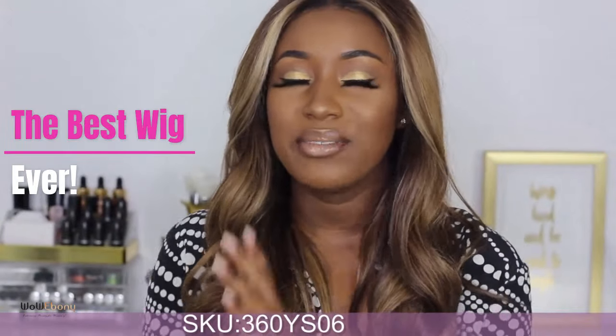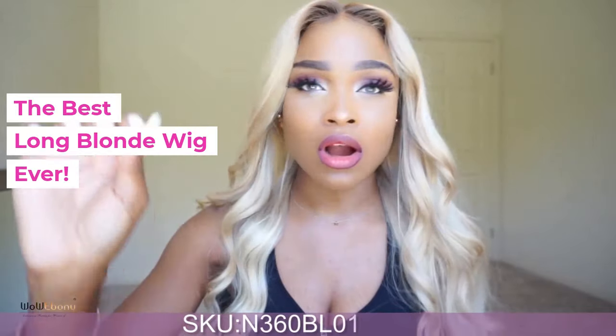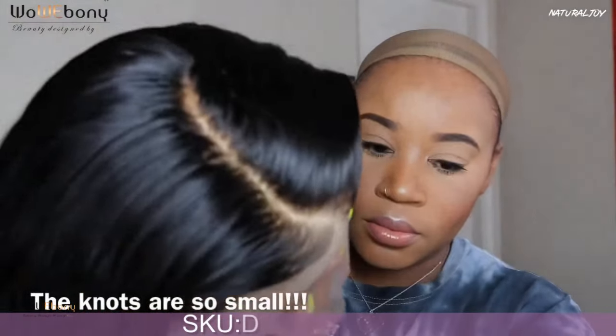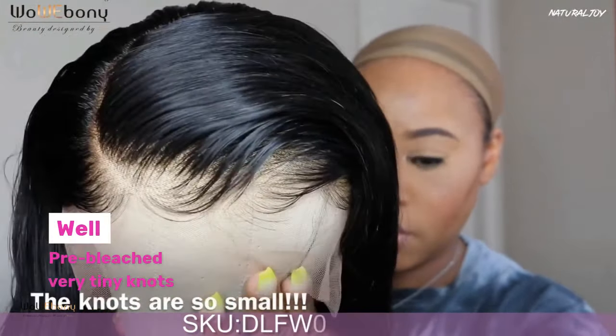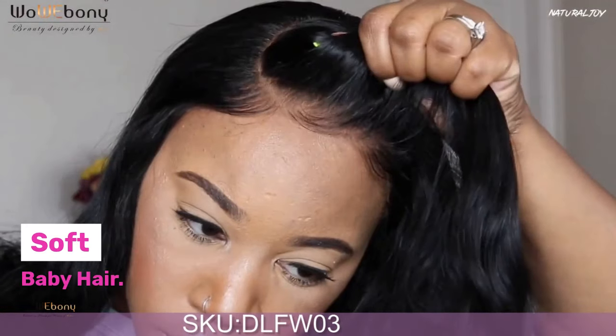This is the best wig I've ever received from any company whatsoever. This is the best long blonde unit I have ever had. WowEbony.com. You get a nice pre-plucked hairline, and you do get baby hairs with the shine you can utilize, and they do pre-bleach the knots for you. They did a really good job.